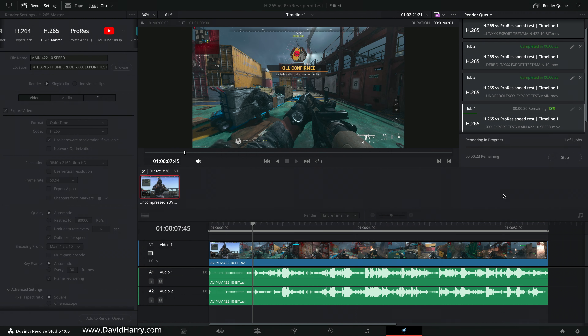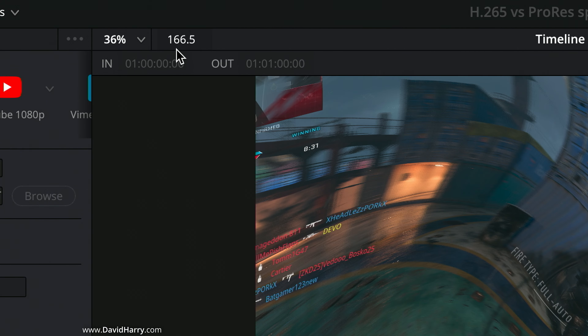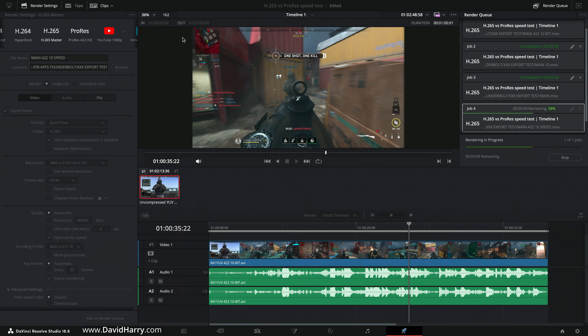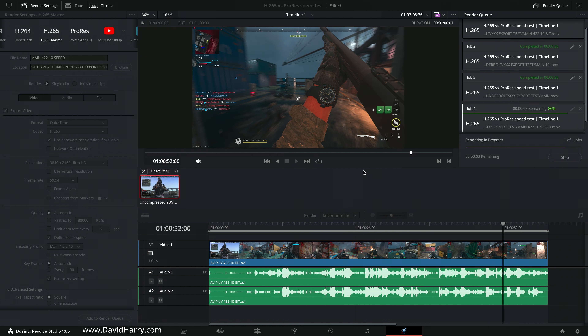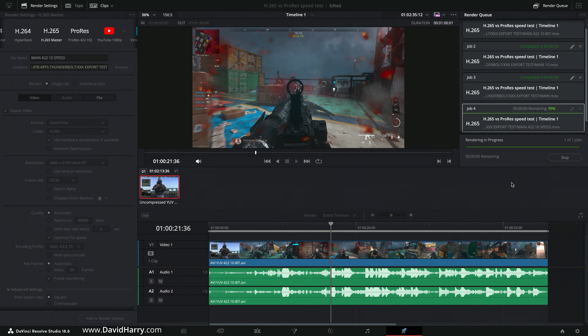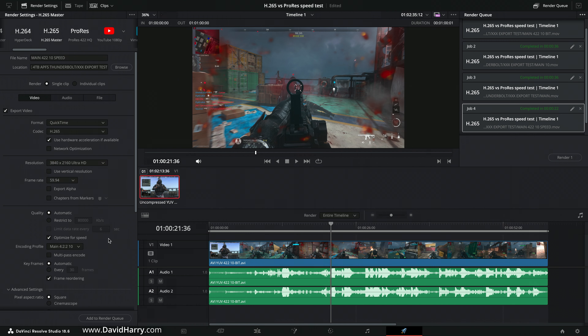For thoroughness, I'm now flipping to the 'Optimize for Speed' option. Starting with Main 422 10-bit with speed optimization enabled. Immediately you can see the encoding frame rate jumps from around 100 fps up to around 160 fps. The result: only 22 seconds, compared to 36 seconds without the optimization. I'm not entirely sure what 'Optimize for Speed' does internally — possibly something to do with the pyramid scheme used or the trellis factor — but it is definitively faster.